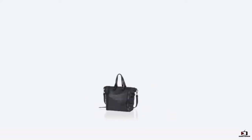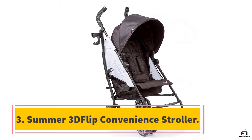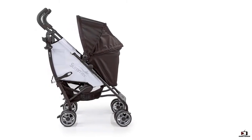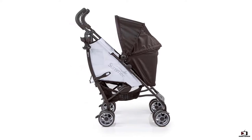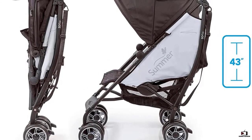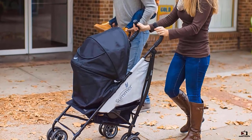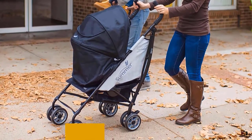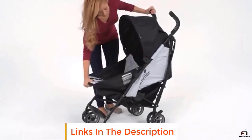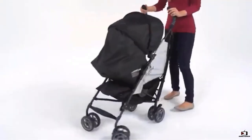Number three: Summer 3D Flip Convenience Stroller. If you're looking for a stroller with a reversible seat design that comes with top must-have features, the Summer 3D Flip Convenience Stroller is worth checking out. Like a reversible car seat, this umbrella stroller allows you to face baby toward you when they're young, and as they get older you can flip the seat around so they can look out at the world. It also reclines in three positions rear-facing and three positions front-facing.